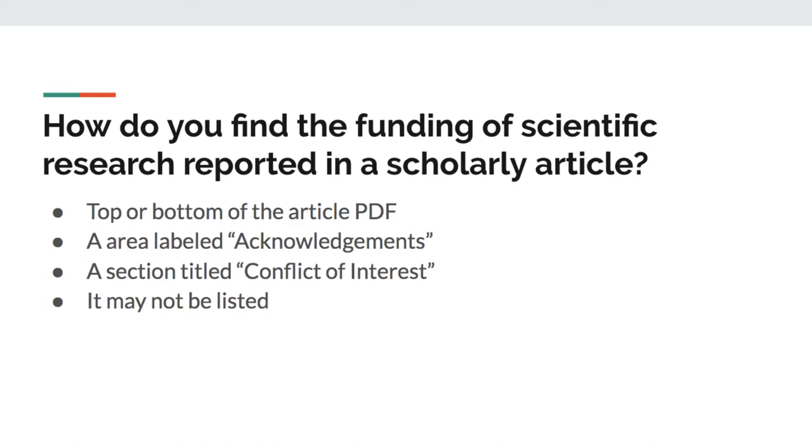This leads us to the question: how do you find the funding source of a scientific article? Sometimes the authors will be explicit and identify the funding source in the text of the article — usually listed at the top or near the bottom. There may even be an acknowledgment section that lists the funding.